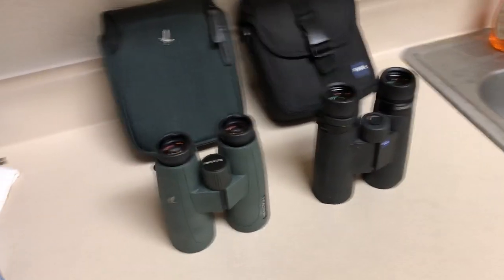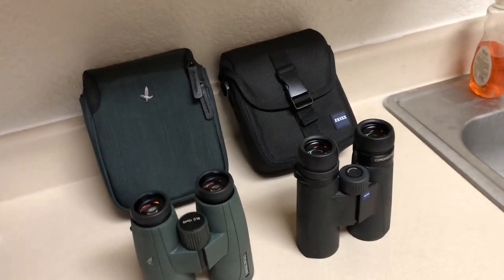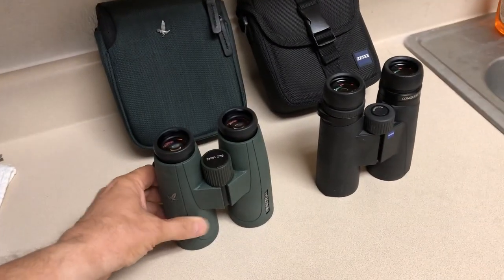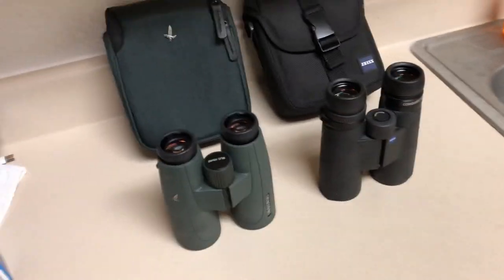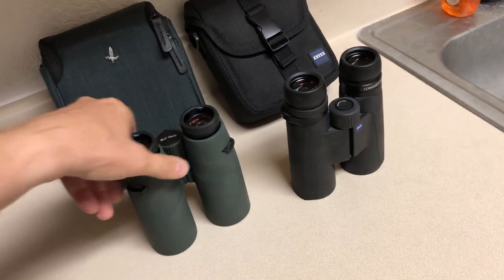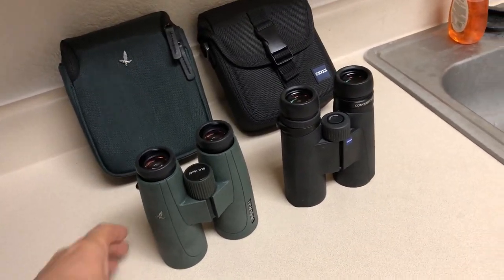I'd say maybe — the Swarovski's have an edge over the Zeiss because the Zeiss are almost like holding two-by-fours, whereas the ergonomics on the Swarovski's are amazing. They have a pebbled rubbery finish, whereas the Zeiss have a smooth rubbery finish. The Swarovski's are fatter and have a thumb recess — they're grippier and far easier to hold. Plus, they're about a centimeter shorter, so they're a little more compact.